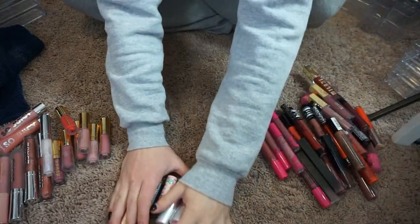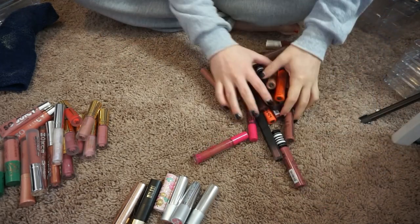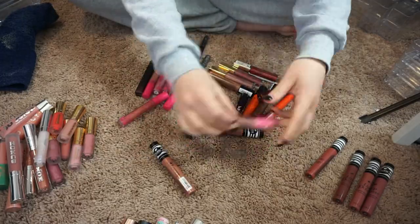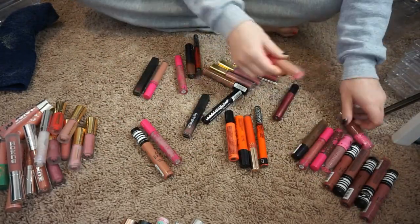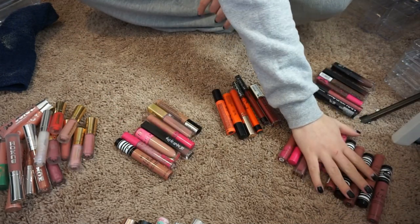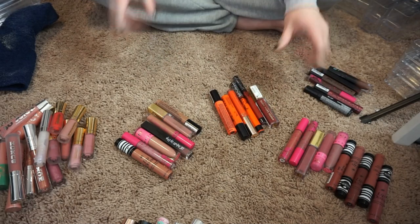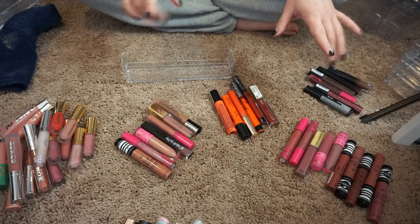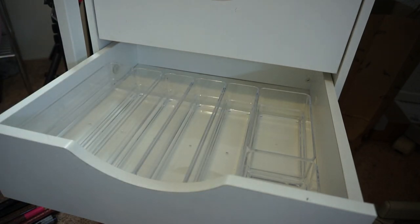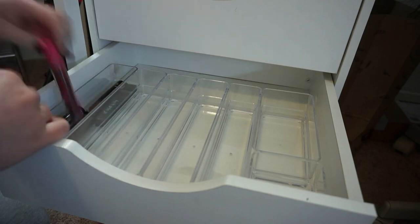Okay so now I have everything that I'm keeping. I want to decide how I'm going to organize everything. I think for my liquid lipsticks I'm gonna first organize them by shade — so light nudes, deeper nudes, dark reds and purples, and then oranges and reds. So that's kind of how I'm organizing them. I'm gonna switch things around and start tossing them in the drawer. Okay so I have my little containers set into the drawer how I want it — I'm just going to start filling them up and see how this is gonna work.